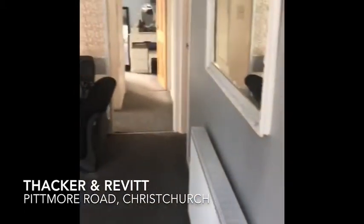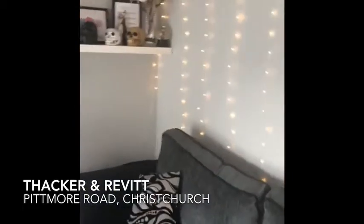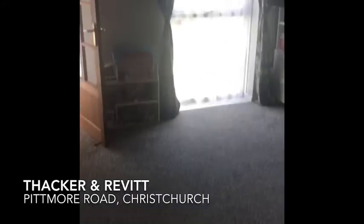We come straight into the lounge. Good-sized lounge with nice grey emulsion painted walls and grey carpet. There's a quite modern feature fireplace.